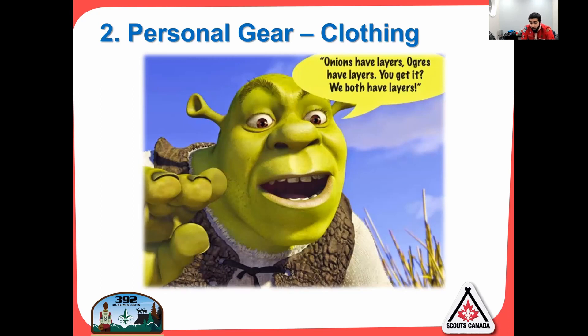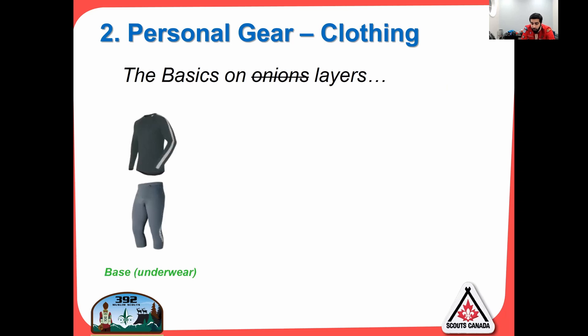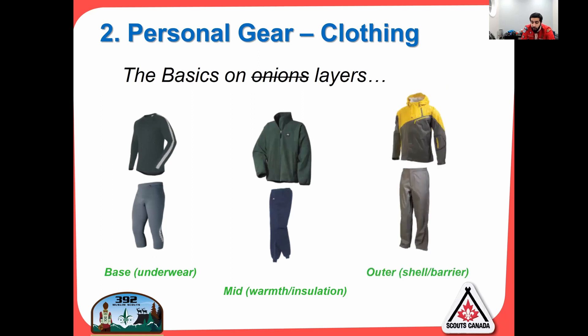Personal gear and clothing — think like an ogre. You want to have layers like an onion or like an ogre. The basics are three layers: your base underwear layer, your mid warm insulation layer, and your outer shell barrier. We'll go through each one of the layers.